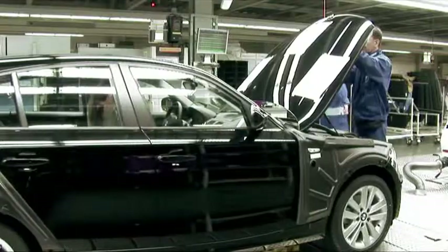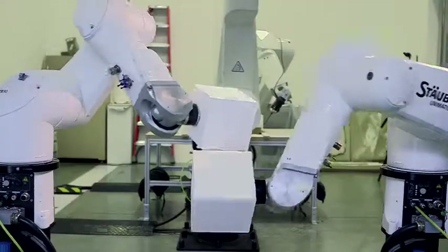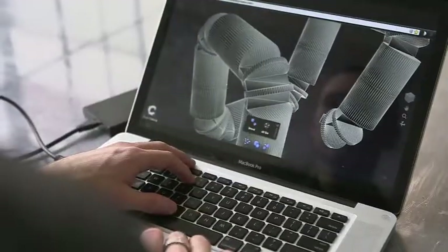As consumer demands evolve, so too will manufacturing. Although it's difficult to predict the future of this sector, it's clear that manufacturing will strive to become smaller, faster and more digitally focused.